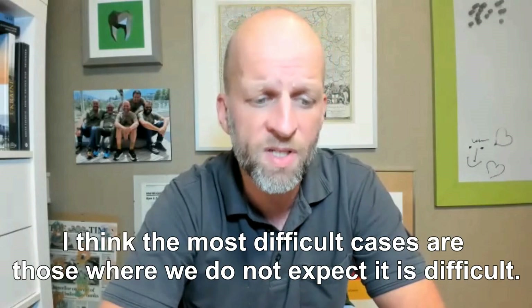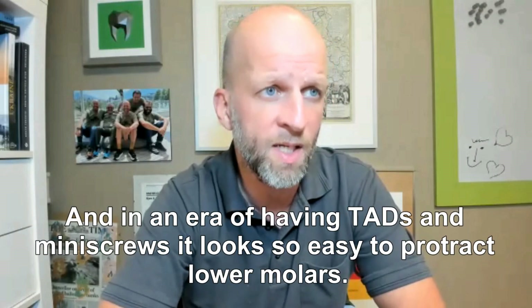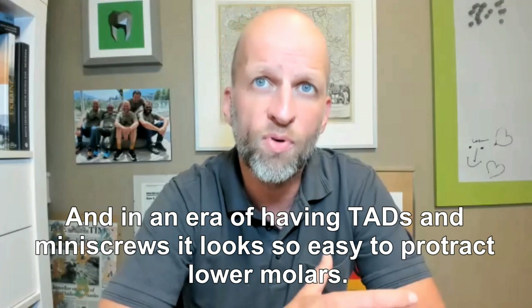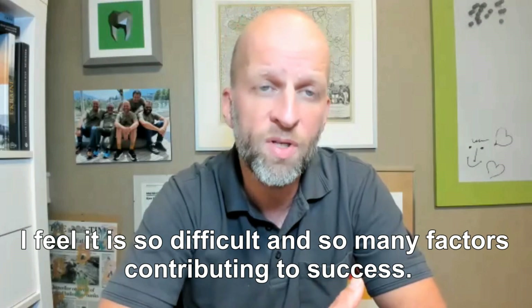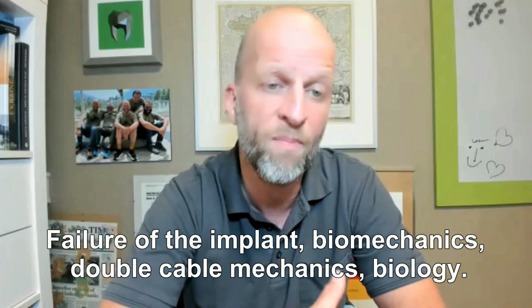I think the most difficult cases are those we do not expect to be difficult. In the era of having TADs and mini screws, it's not so easy to protract lower molars. It's so difficult and we have so many factors contributing to success — the implant, biomechanics, double cable, biology.